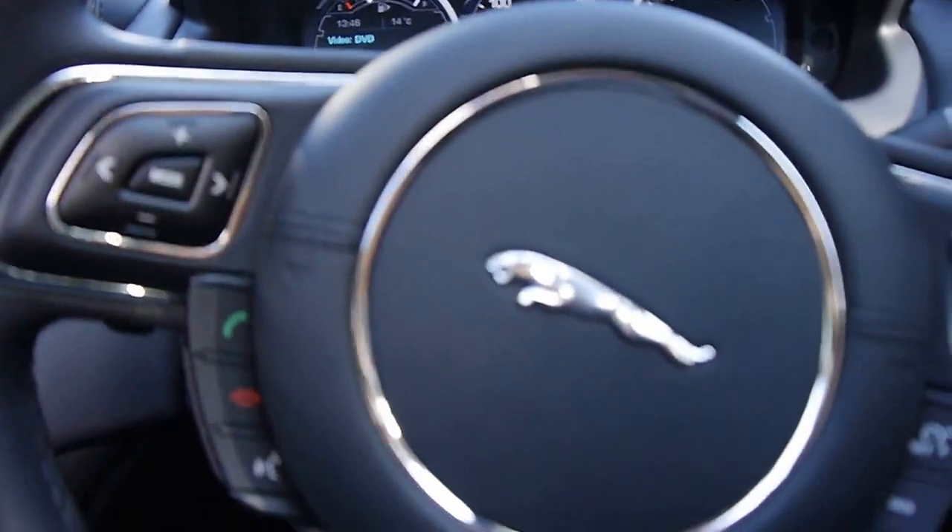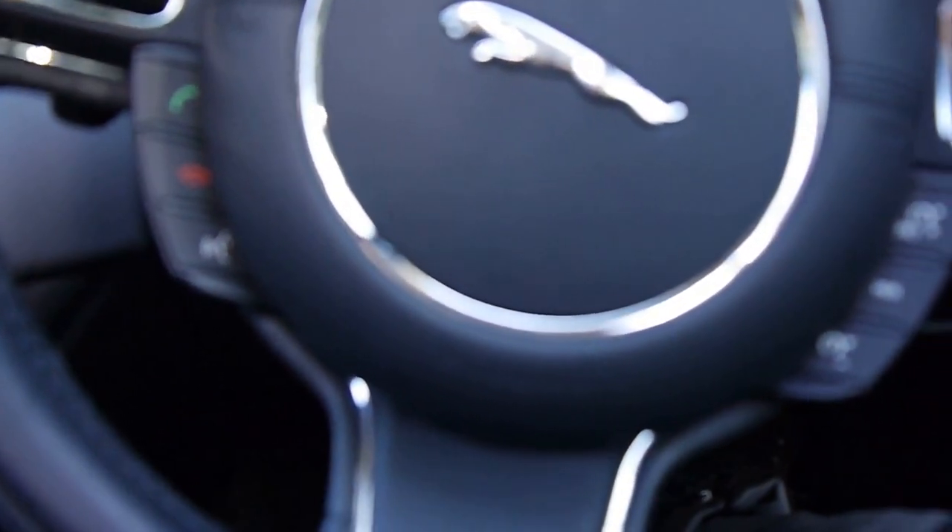It also has rear entertainment. So you've got DVDs in the back, you've got Bluetooth, and you've even got a little button in there.